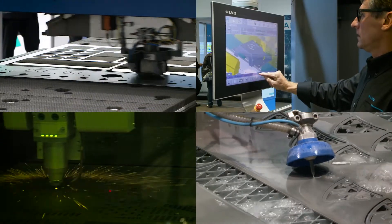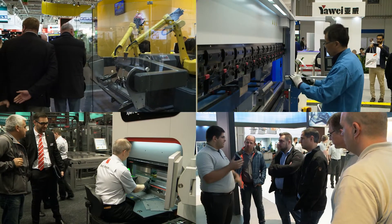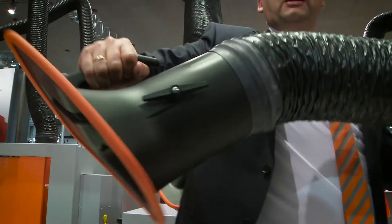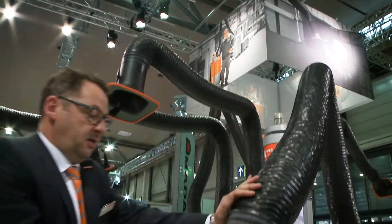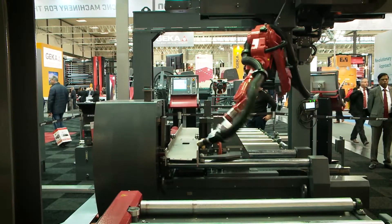Eight trade fair halls, 88,000 square meters of net exhibition space, further developments, new approaches, innovative ideas. Top qualified experts and decision makers come together every two years at Euroblech in Hannover to discuss current technologies and make new business contacts.